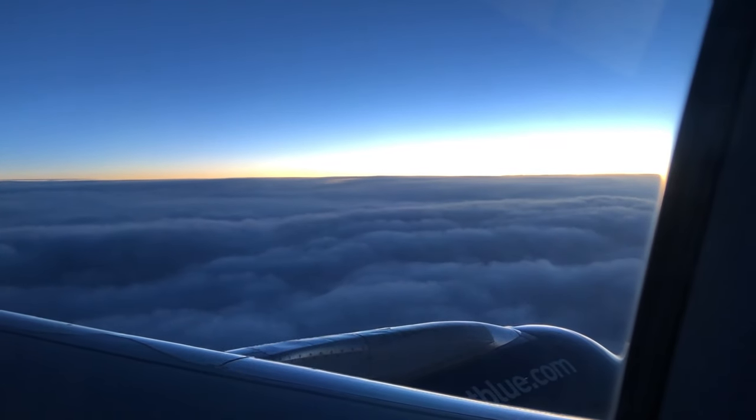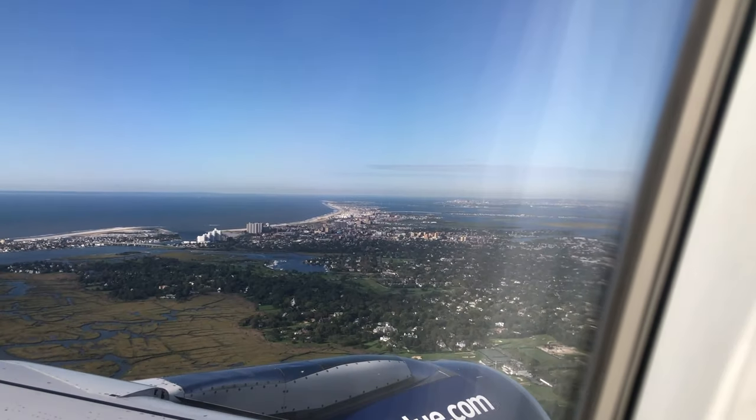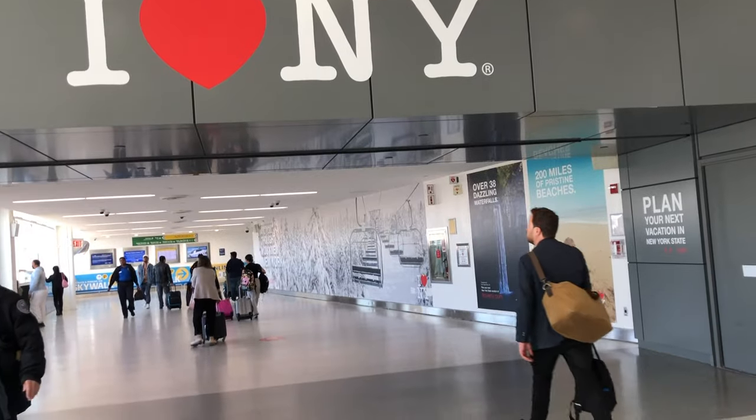Here we are — in just a few hours, it's morning time now. Almost landing. Hello New York, it's nice to see you for the very first time. And here we are, safe landing at JFK Airport.